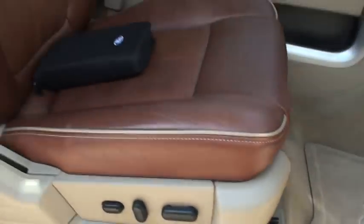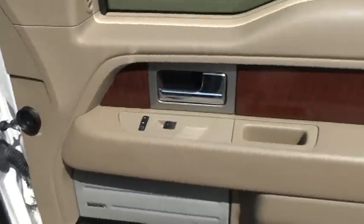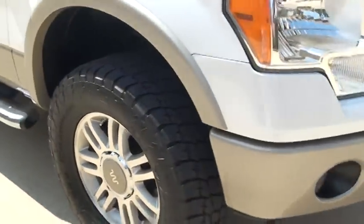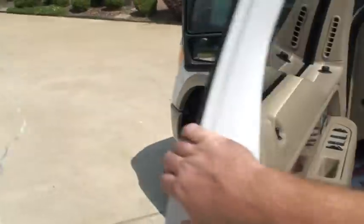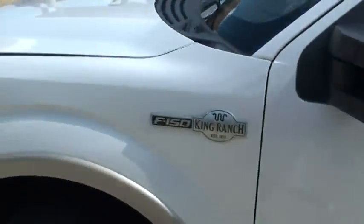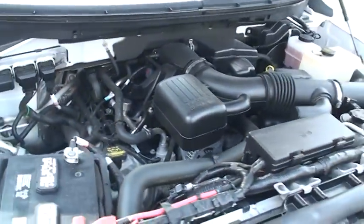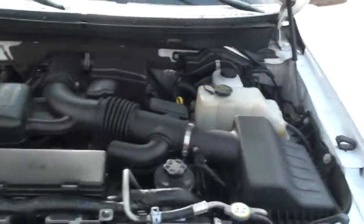Power seats on both sides. I forgot to pop the hood — it's a reliable 5.4-liter V8 Triton. Plenty of power, decent fuel mileage for a truck this size, and lots of power.